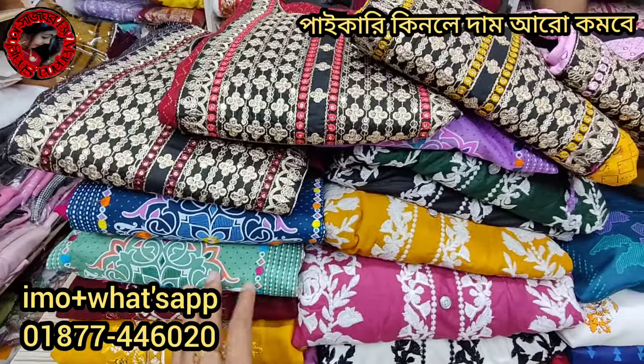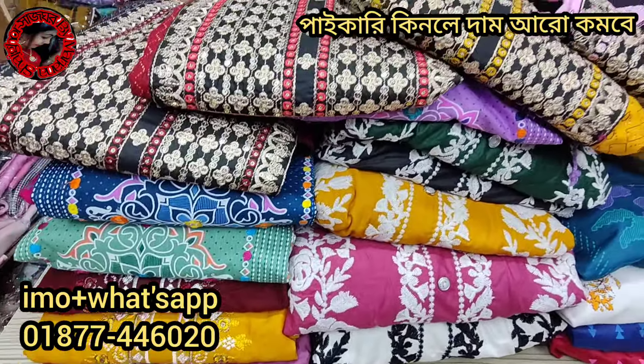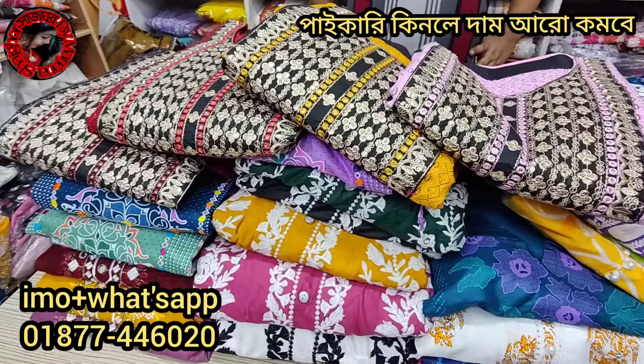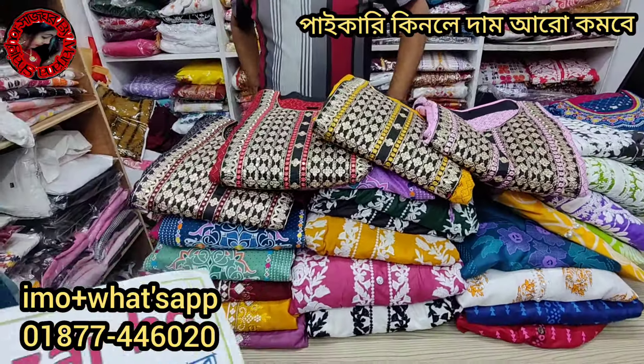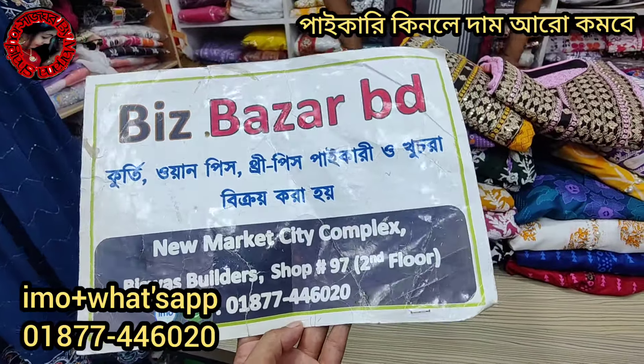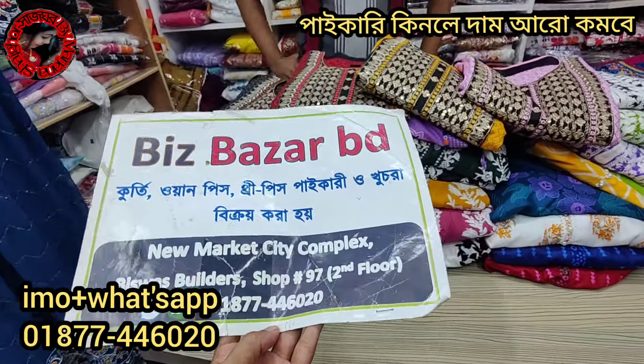There are lots of different products ready-made: boutiques, two-pieces, corsets, two-pieces, three-pieces. There are lots of different types of design. There are lots of body sizes available.